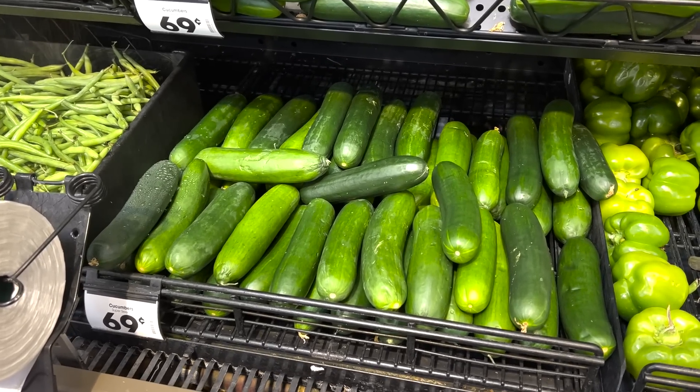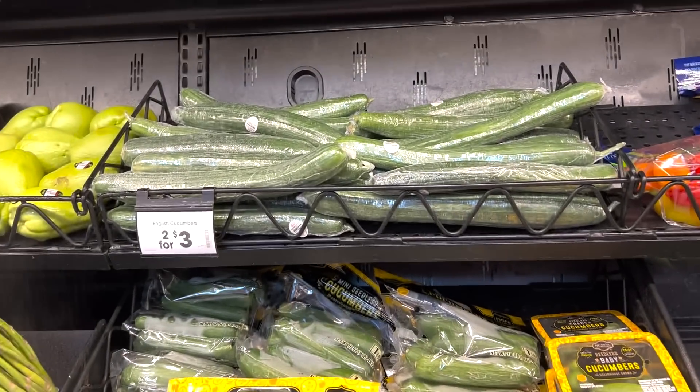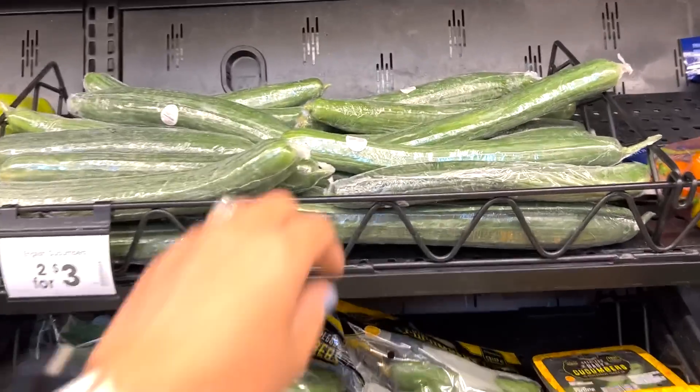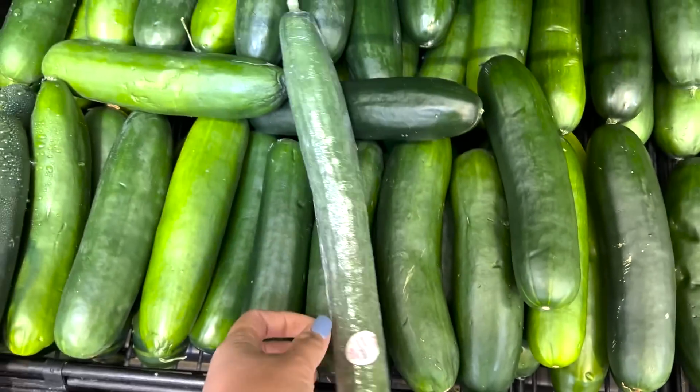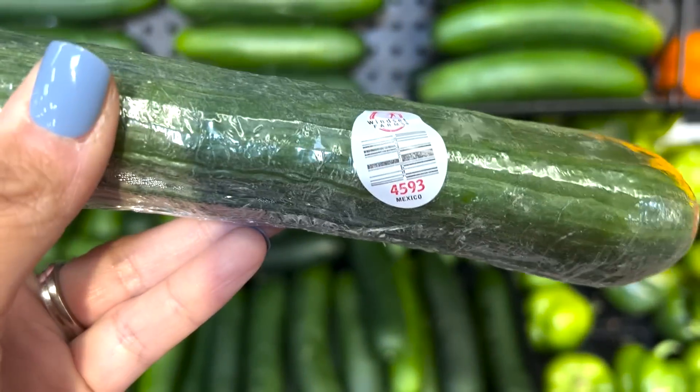Something I stopped buying years ago is regular cucumbers. Regular cucumbers are shorter, fatter, and a little stubby with a dark, waxy skin. I don't buy those anymore because the insides have a lot of seeds, and the skin is tougher. Instead, I now only buy English cucumbers — they're long and skinny, almost always wrapped in plastic, right next to the regular ones. They taste so much better: they have a thinner skin you can eat without peeling, fewer bitter seeds, a more mild flavor, and they're crispier and crunchier.